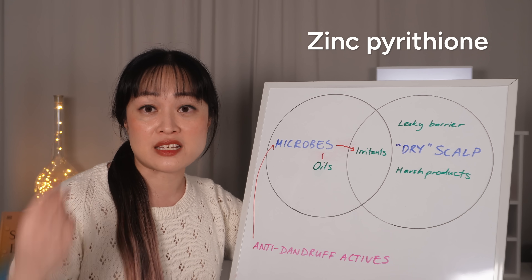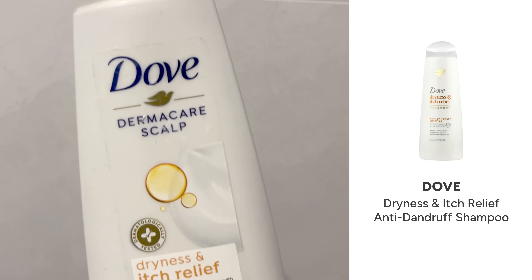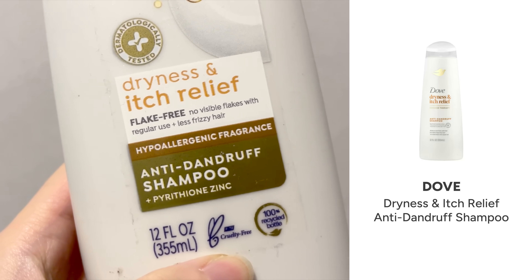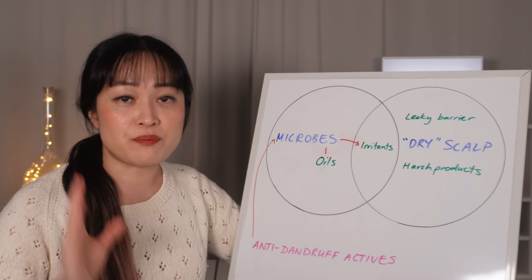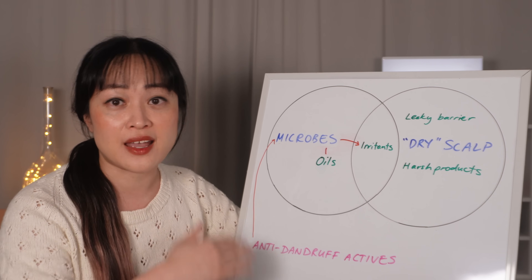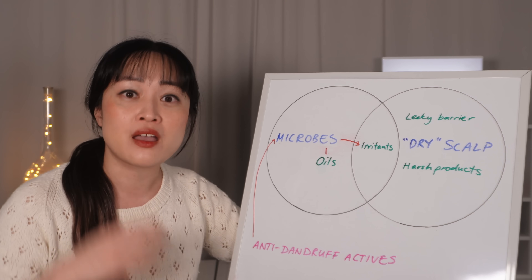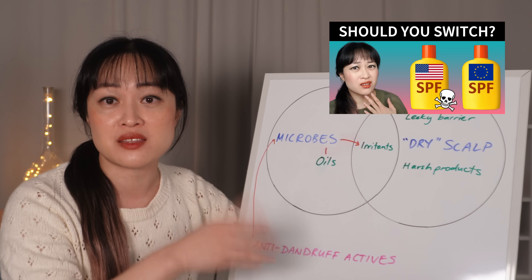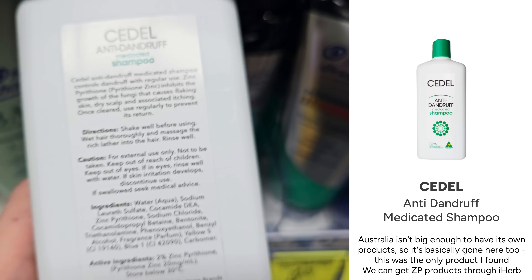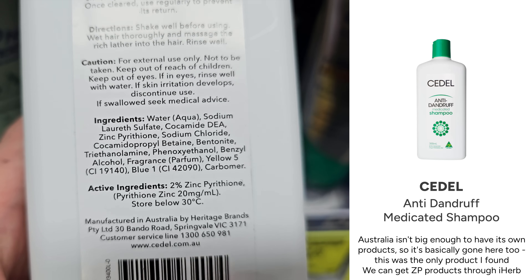Zinc pyrithione is another big one — Head & Shoulders pioneered a lot of its use. It works really well; the main downside is that it's insoluble and the tiny particles can make your hair feel a bit gritty. It was recently banned in the EU even though it was found to be safe at under 1% — and that means it should still not be harmful at 100%. This is an EU regulations quirk: ingredients that have specific health effects get banned just in case, but it is still available in other countries.